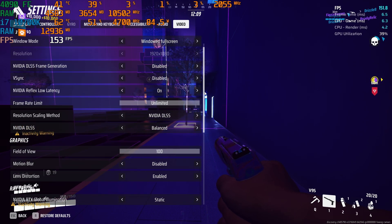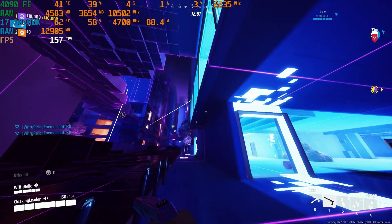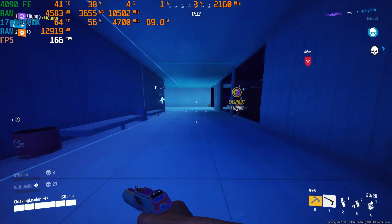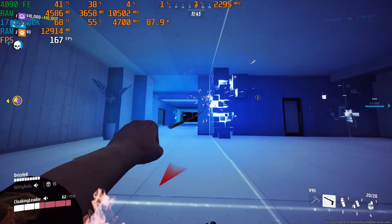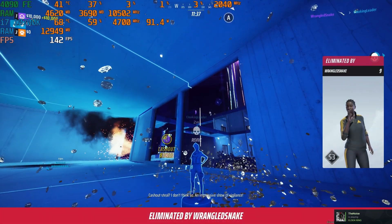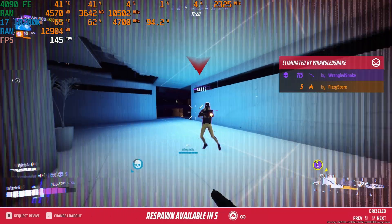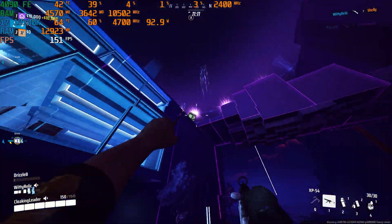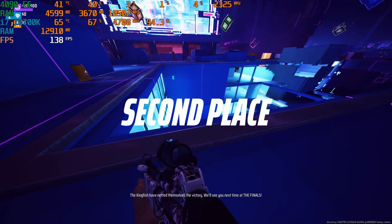Next up is The Finals, tested on low settings with RTX disabled. We're hitting around 150 FPS, which is a bit lower than I expected given the low settings and no ray tracing. The game feels very smooth and responsive though. We ended up in second place that round.